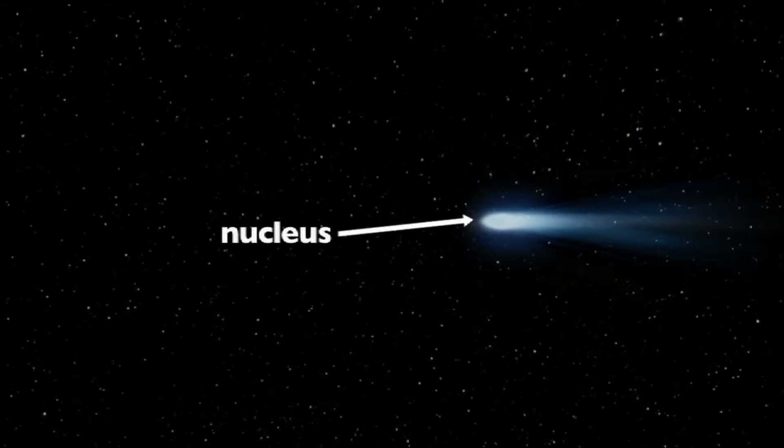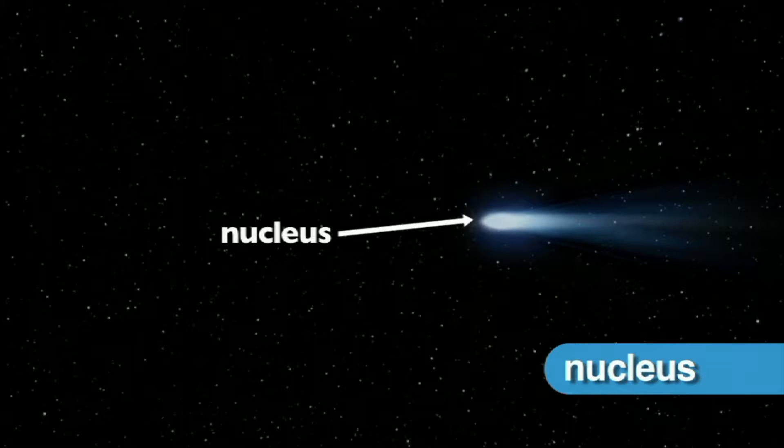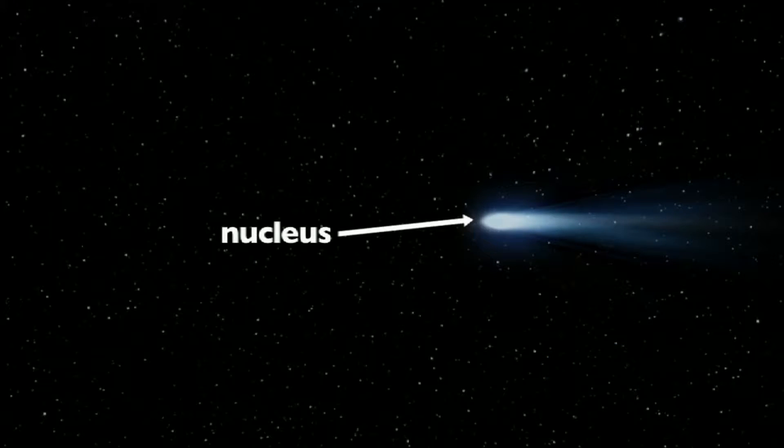Comets are made up of three distinct parts. The head of the comet, or its nucleus, is the irregular-shaped solid center of the comet. The nucleus is made up of rock, dust, and ice, and remains frozen and extremely difficult to see in the outer solar system. As a comet gets closer to the sun, it becomes visible to Earth.